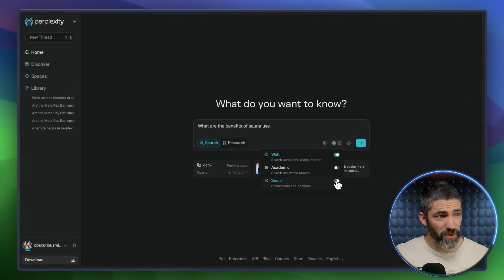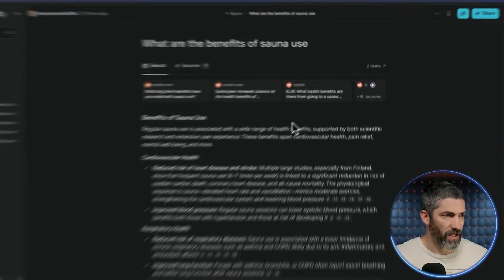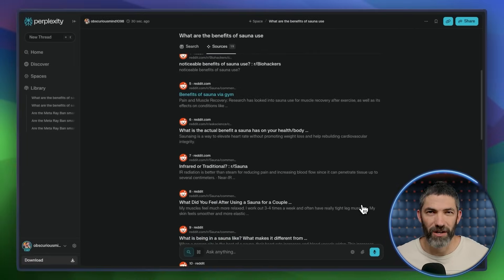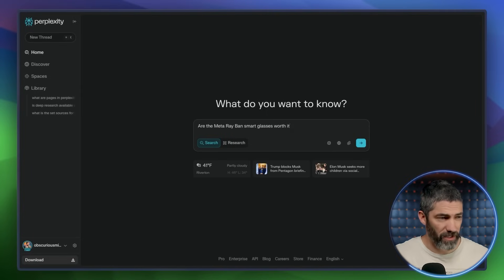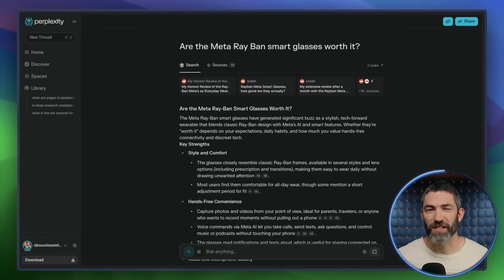Using that same question but switching the focus to Social gives a more experience-based answer, with sources drawn mostly from Reddit. That's not where I'd go for a health question, but if I asked 'Are the Meta Ray-Ban smart glasses worth it?' — that makes a lot of sense to use the social focus for real user experiences and reviews.